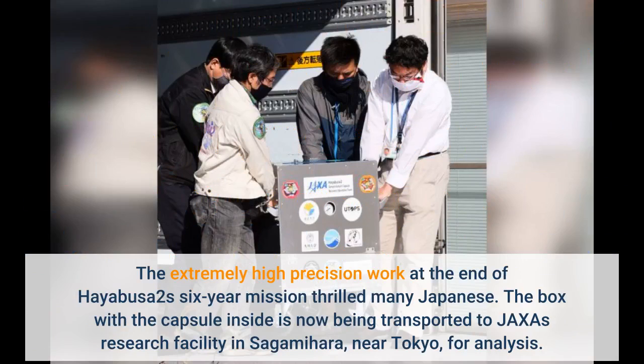The box with the capsule inside is now being transported to JAXA's research facility in Sagamihara, near Tokyo, for analysis.